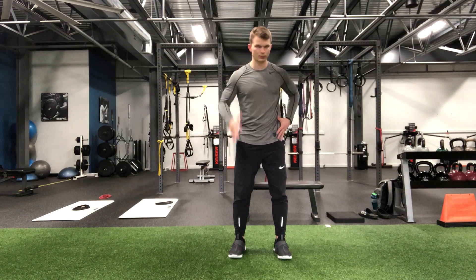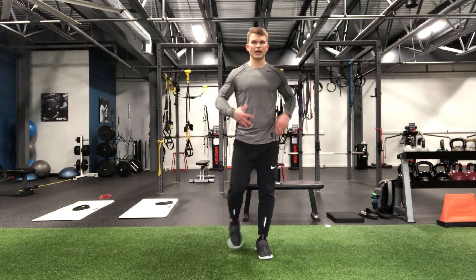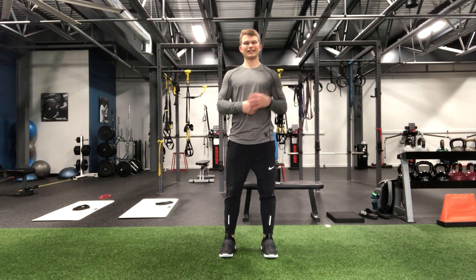Think about it — the arms are driving as hard as possible, the feet are exerting maximal force on the ground in each and every step, and the core is working to withstand immense forces being placed on the trunk. Combine that with the fact that the environment is dynamic and rapidly changing, and it's really hard to become efficient or go on cruise control, as is the case with rowing or biking.